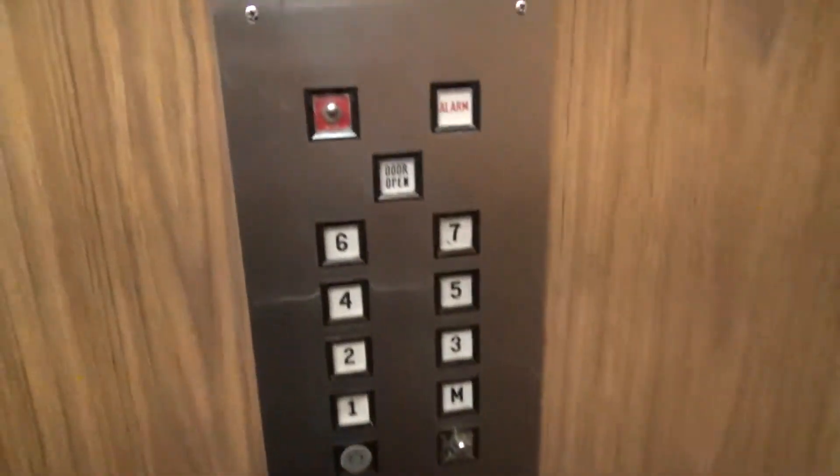We're at the National Bank Building in Suffolk, Virginia. Check this out. It's an old Dover. Look at that, wow.